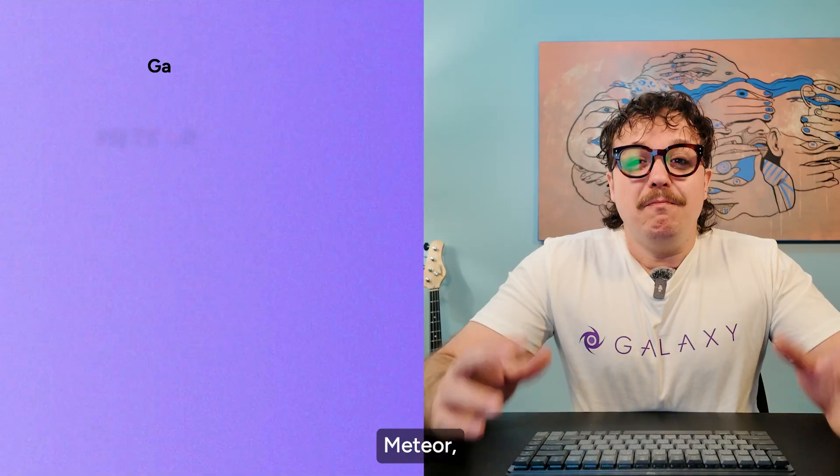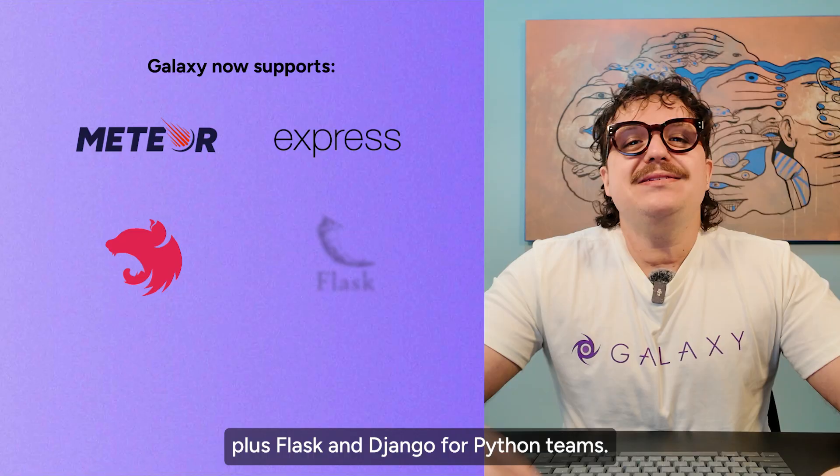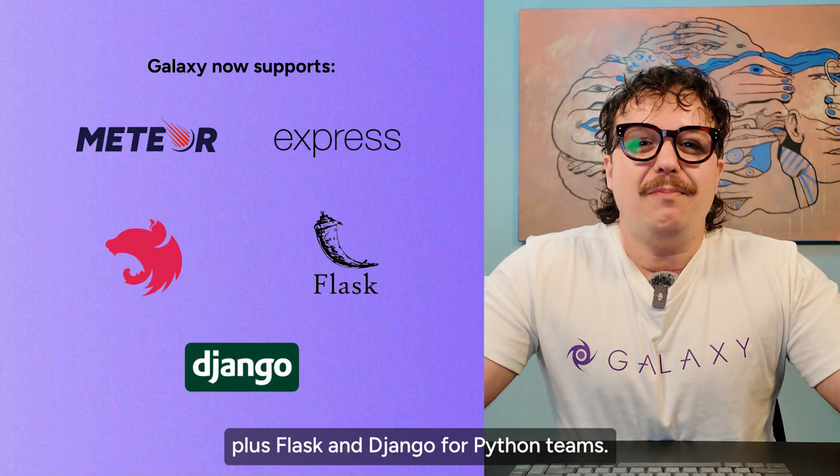Galaxy now supports all the popular frameworks: Meteor, Express, NestJS for Node developers, plus Flask and Django for Python teams.